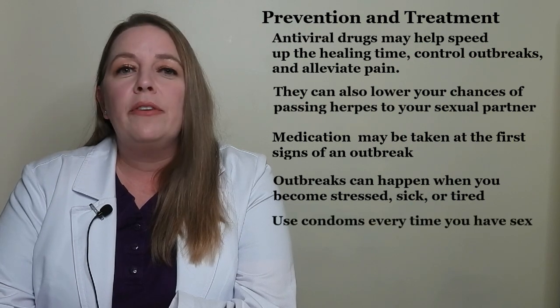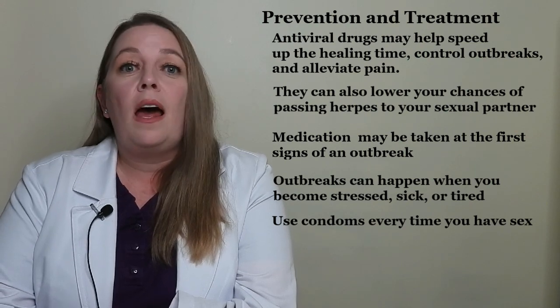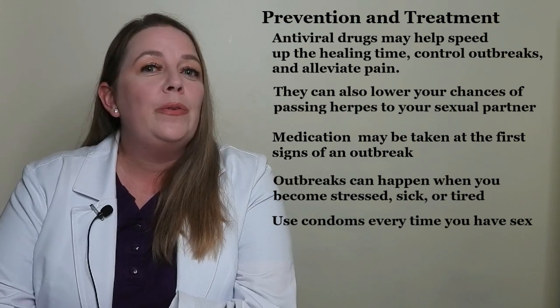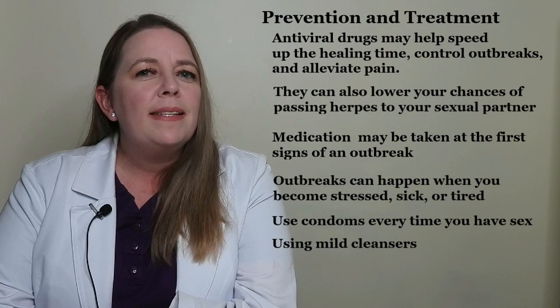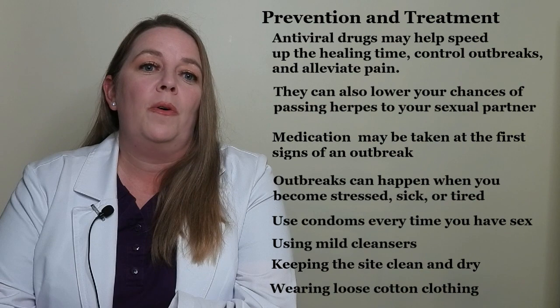Use condoms every time you have sex to help prevent genital herpes and other STDs from spreading. Home care can include using mild cleansers when bathing or showering in warm water, keeping the site clean and dry, and wearing loose cotton clothing to keep the area comfortable.